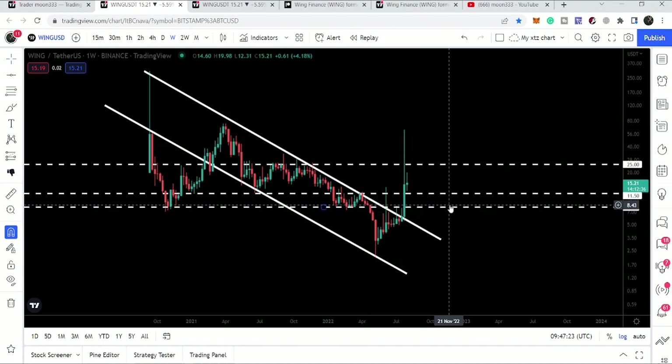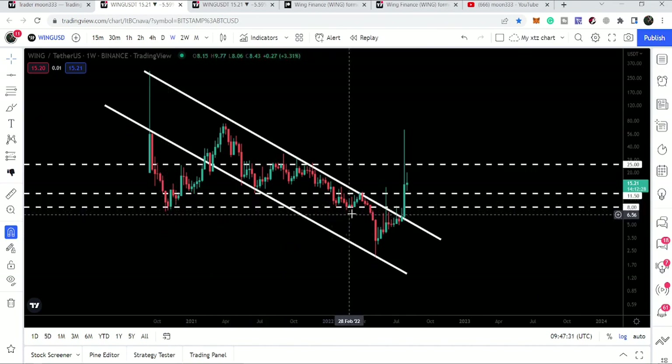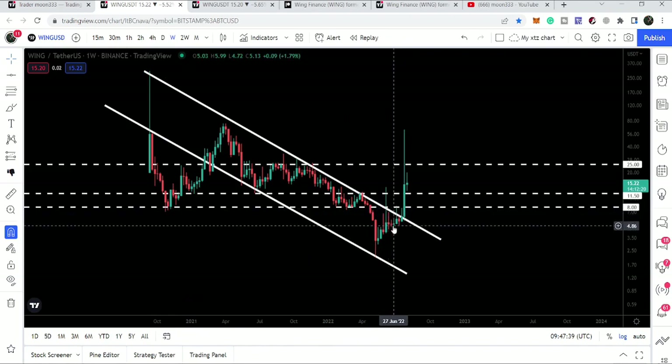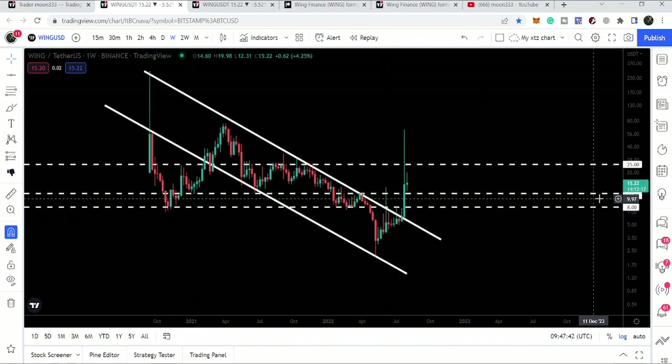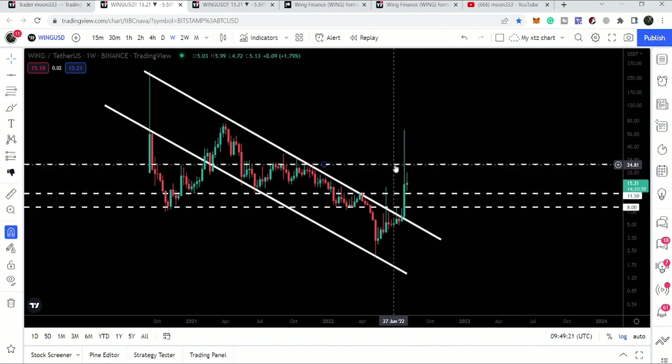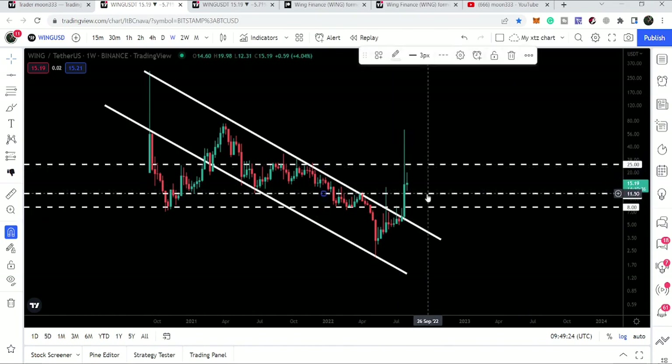We also broke out the key resistance at $8, which had previously acted as support for three weeks and then as resistance for several weeks before we broke through it. Then we also broke out the next resistance at $11.50. The good thing is that after this rally and rejection, the price has not broken back below $11.50, and it has not dropped back to the $8 support — it is still moving above both levels.